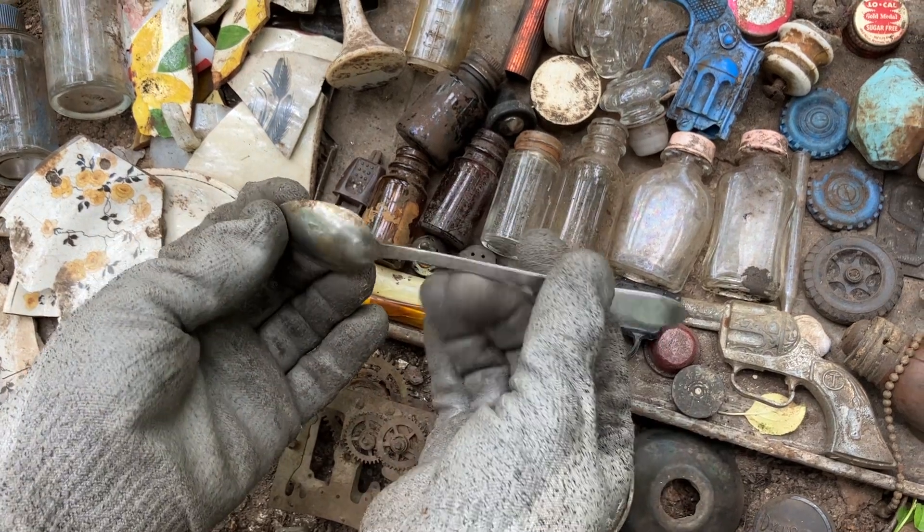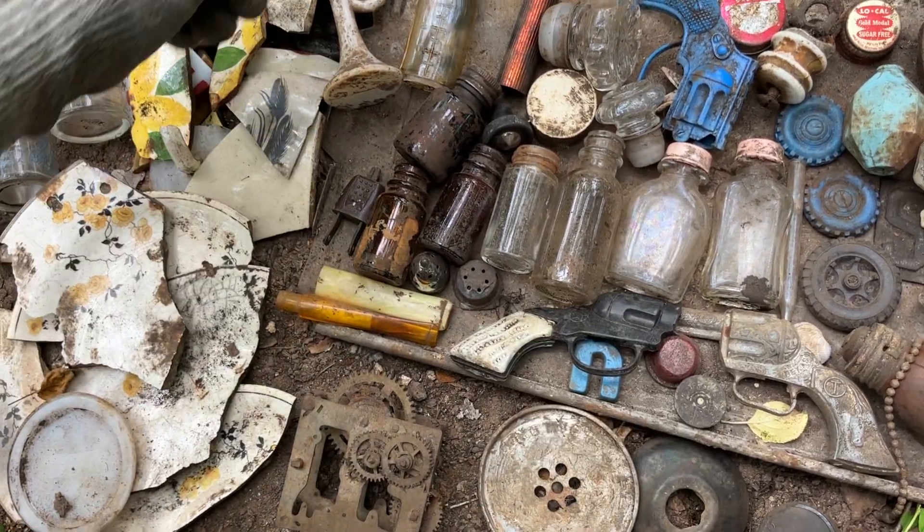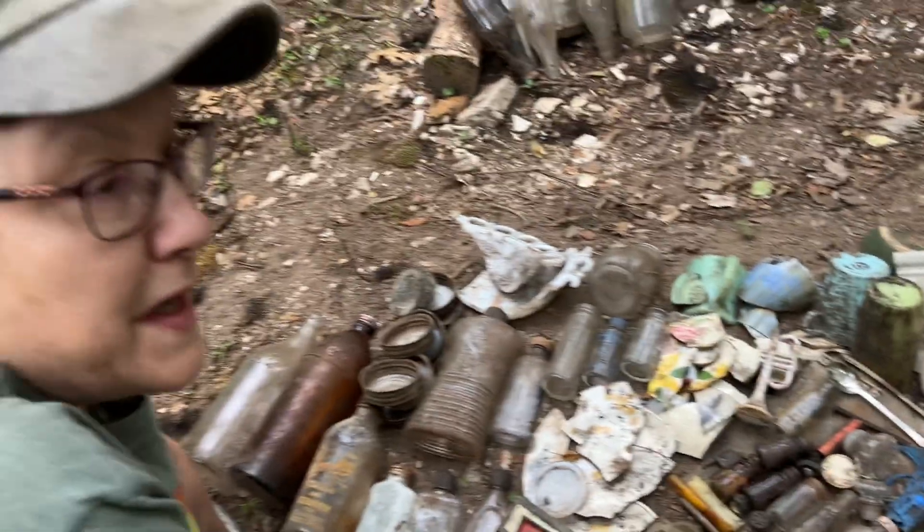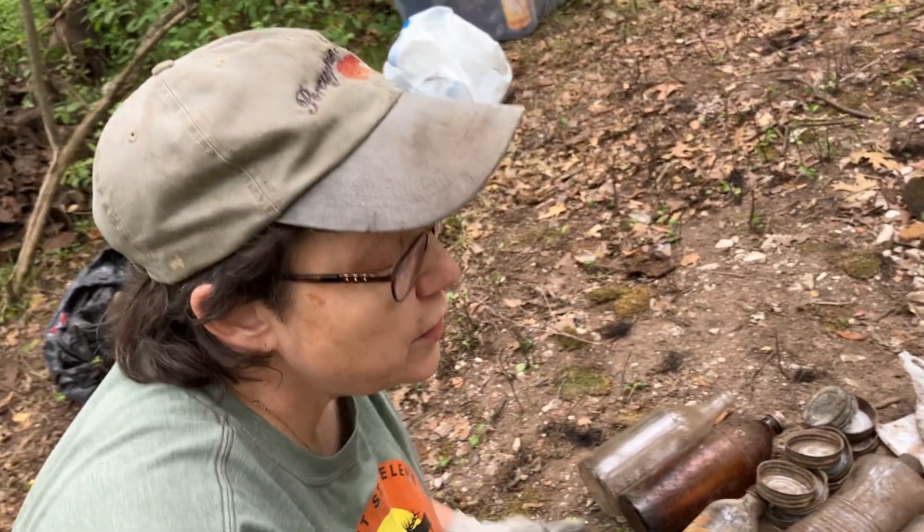We found two baby spoons in our last video, and after I cleaned them up, one of them had a birth date in the spoon bowl. I called one of the siblings who is helping us and asked if they had a sibling born on that date and year. He said yes, that was his sister's baby spoon - and that's his mother's handwriting. Their mother had engraved that on the spoon. It cleaned up so well and was quite a keepsake.